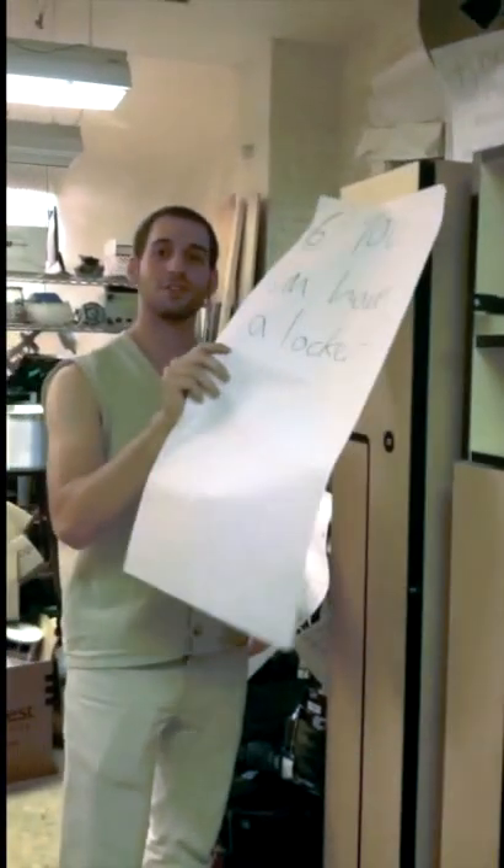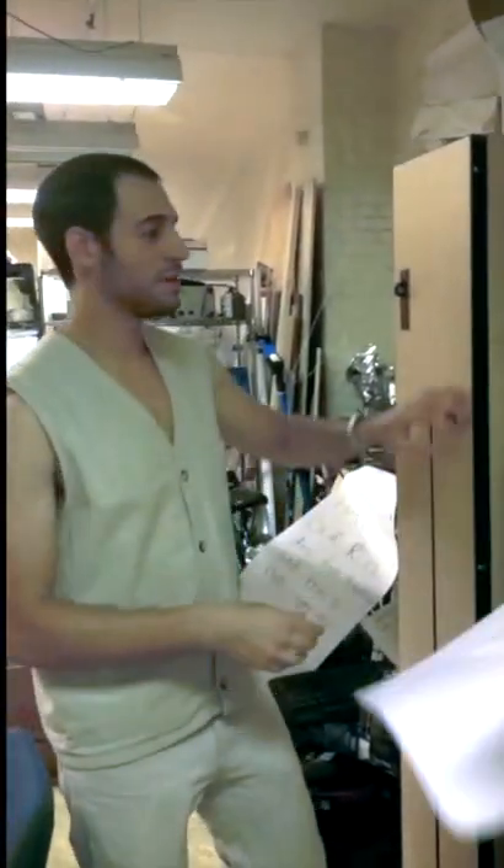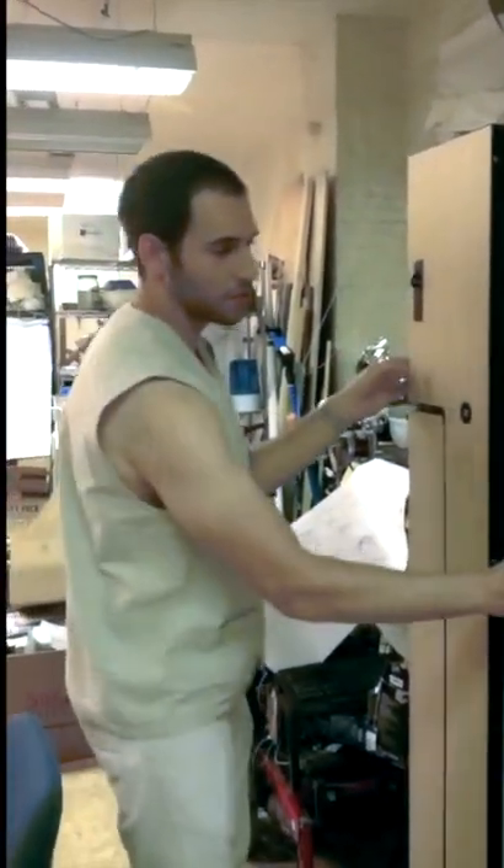Number six: you can have a locker. You want some personal space? Lock it up in these odd-shaped lockers that we've got.